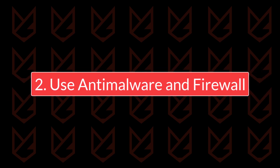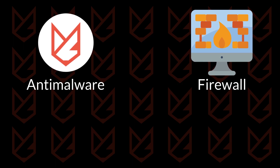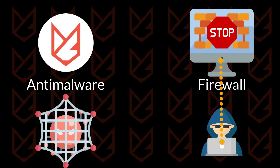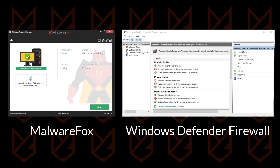Use anti-malware and a firewall. The anti-malware and firewall are the first line of defense. The anti-malware catches the malware before it can do any damage, and the firewall prevents hackers from cracking the security of your PC. You should use robust anti-malware such as MalwareFox and configure the Microsoft Defender Firewall. They both can provide an optimum level of protection to your Windows PC.